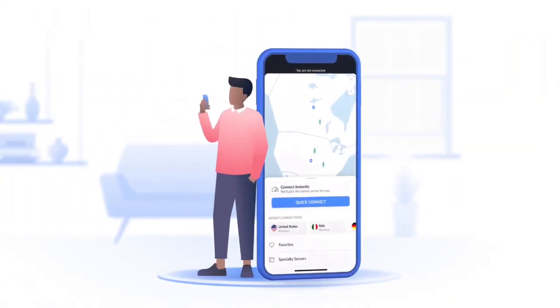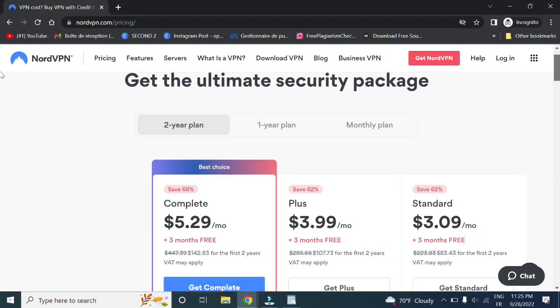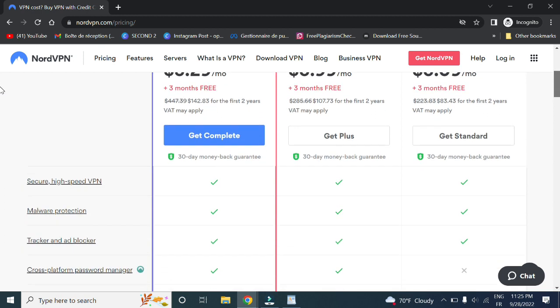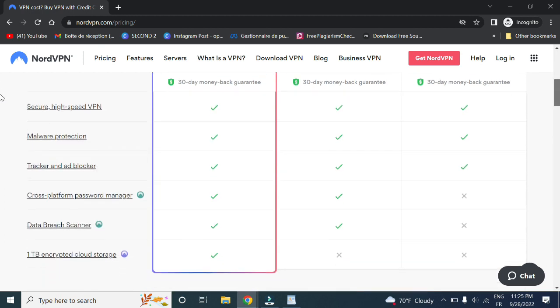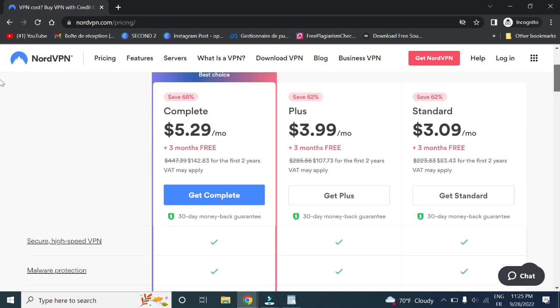So in order to enjoy these features, through my link down below in the description, NordVPN is running a two-year offer for only 5.29 USD a month. On top of this, you will get an additional three months for free and all the features below like 100 GB of storage in NordVPN cloud. So make sure to get this limited offer now.